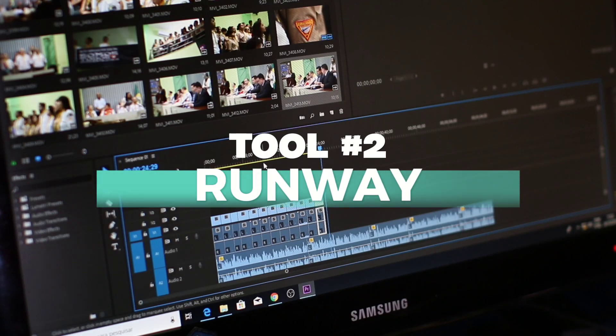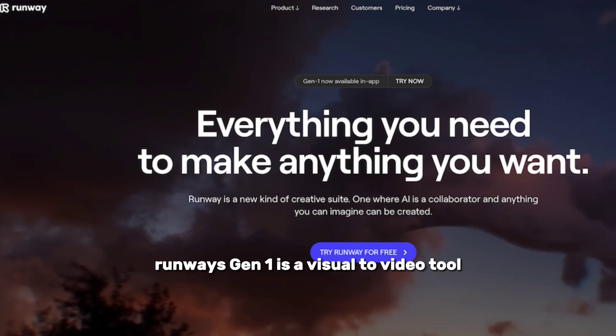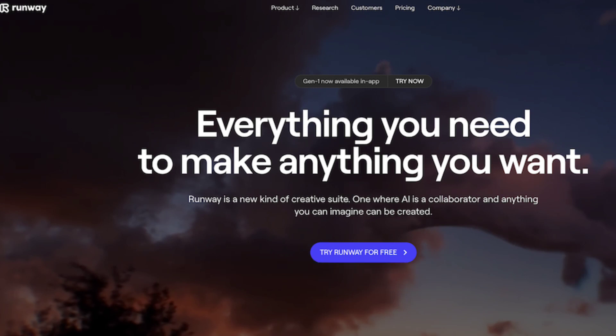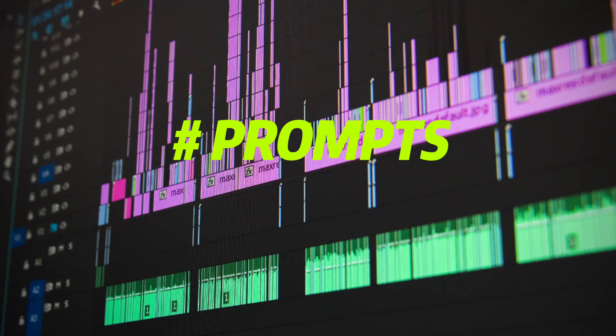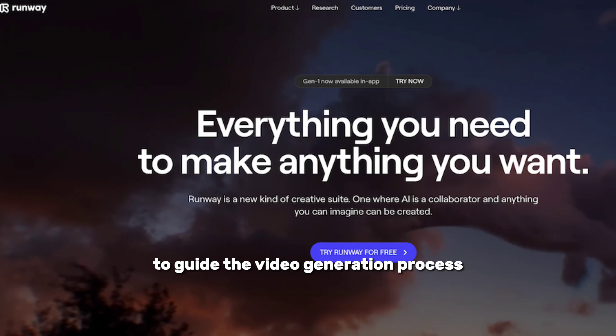Next up, we have Runway. Runway's Gen 1 is a visual-to-video tool that lets you generate videos up to 3 to 5 seconds long. You can choose different inputs like images, presets, or prompts to guide the video generation process.